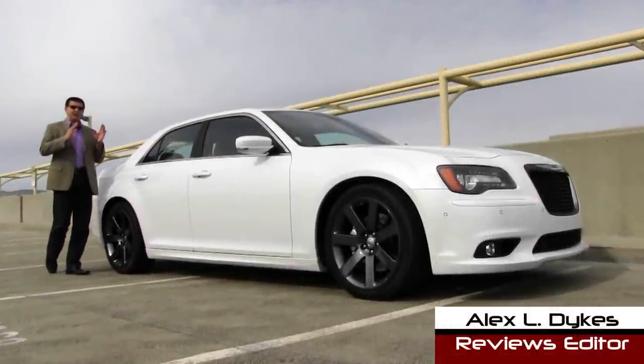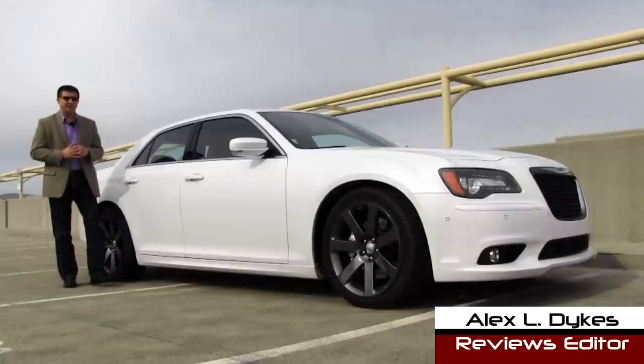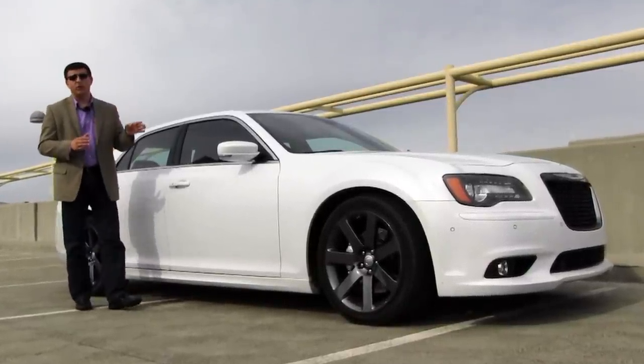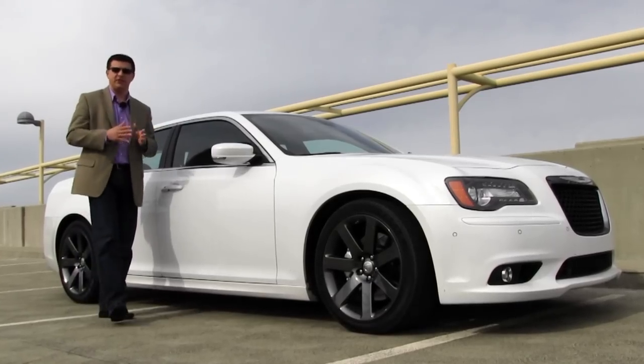I'm Alex Dykes and today we're taking a look at one of the last true American sports sedans. This is the Chrysler 300 SRT8. It has a 6.4 liter V8 engine under the hood and sends power to the rear wheels.